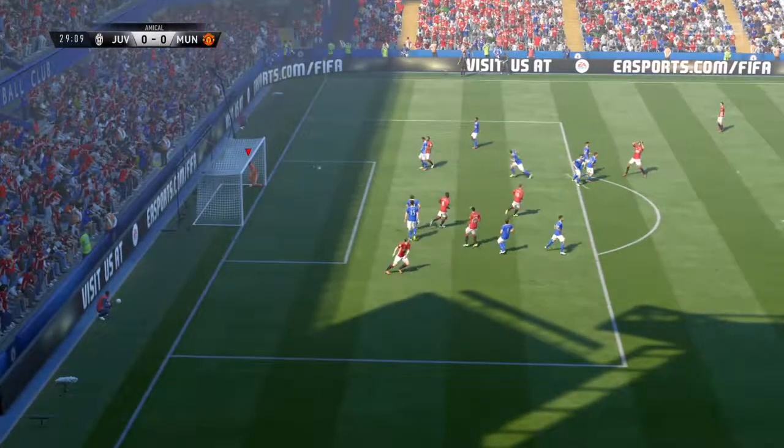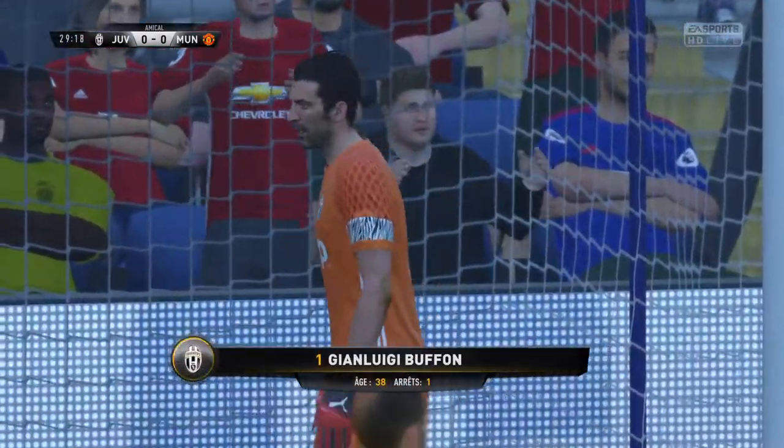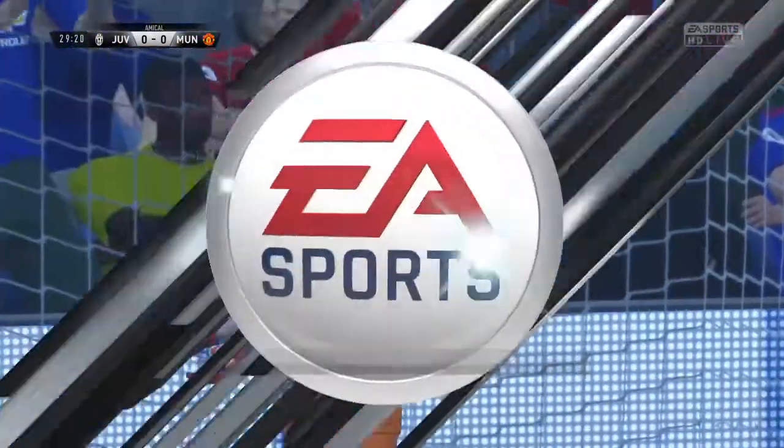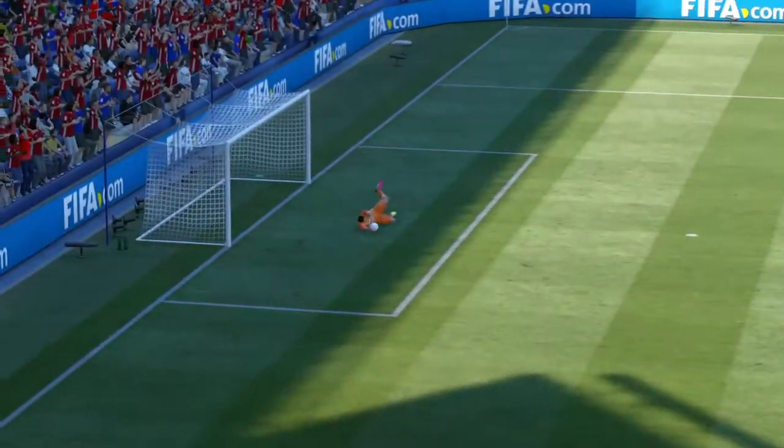Three kicks taken, couldn't hit it cleanly at all. One of the goalkeeping legends — bouffant — and he's still doing it. He's a master at getting his angles right, this goalkeeper.